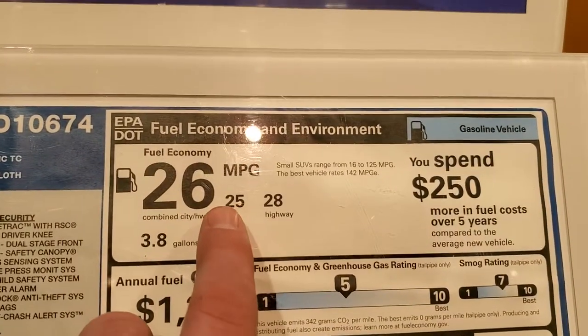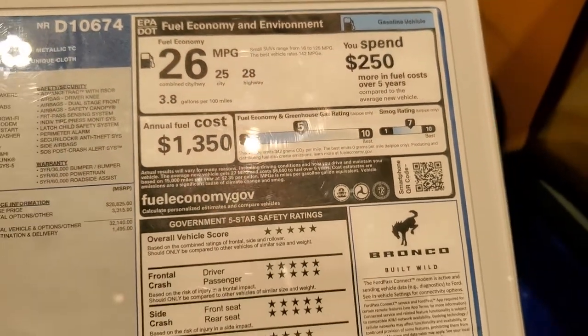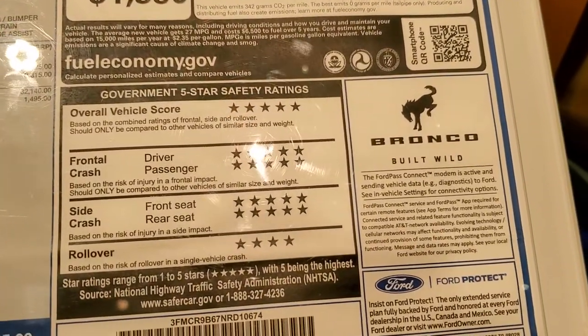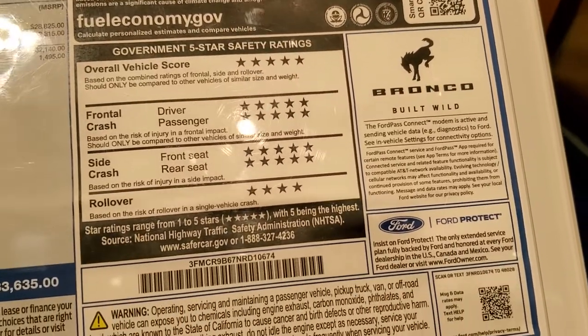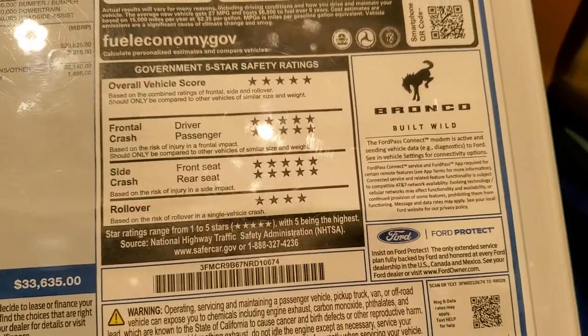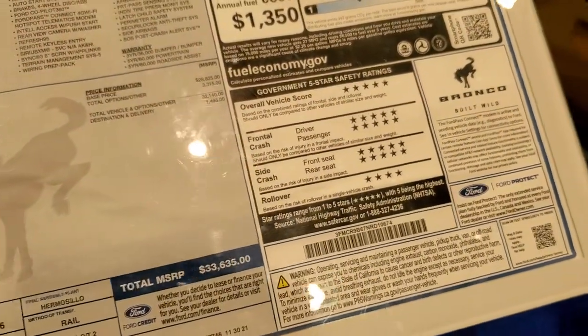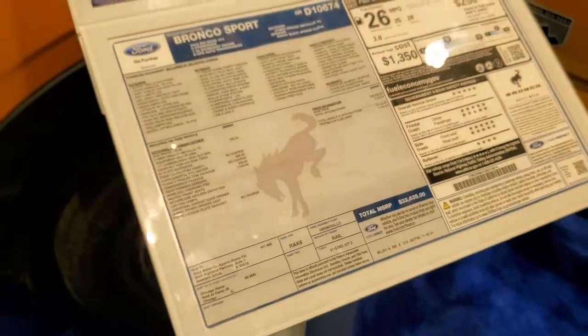And 25 city, 28 highway, average of 26 miles per gallon on this SUV. Look at the safety scores on these — five stars up and down the board. The only thing that didn't get five is the rollover. I think the last time I did a Bronco Sport they didn't have these scores out yet, so that's really cool to see. Really nice to see that it's a super safe vehicle.